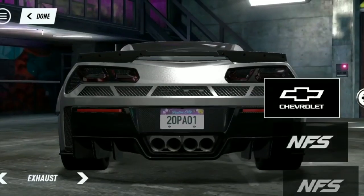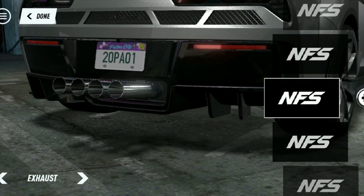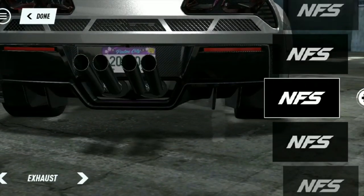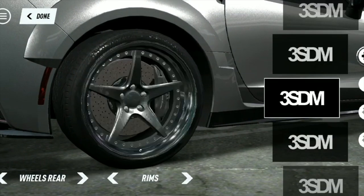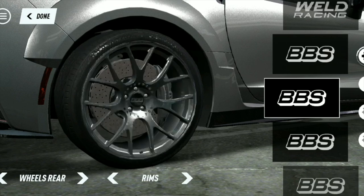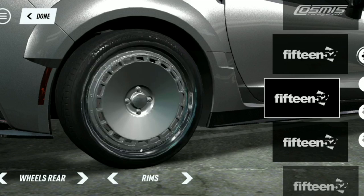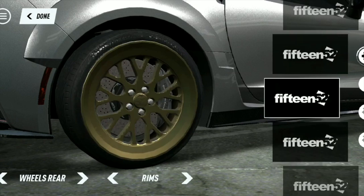Progression points are earned by customizing your current rides and creating new wraps - spending time with your collection. This is something from Need for Speed Underground, where the more you customize your car the more points you get. In Need for Speed Underground 2, the more you customized your car the more rating points you got - 10 stars unlocked magazines, photo shoots, and other things. They're implementing a bit of NFS Underground 2 into this, so the more you customize your car you use those points to unlock crates.